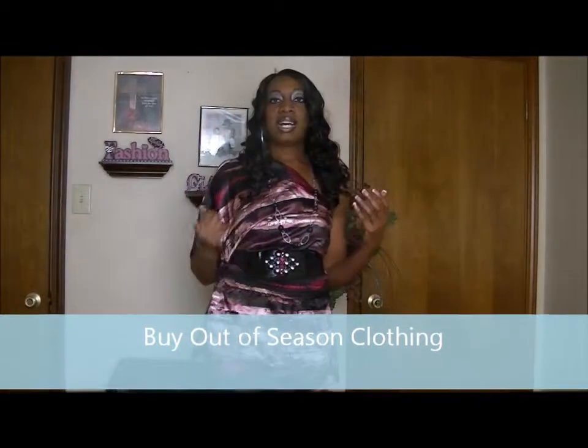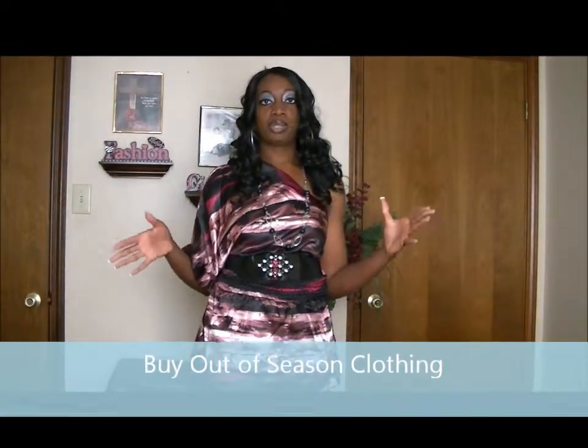Another tip is to buy out-of-season clothing. Right now it's winter, so you can buy summer or fall stuff and find it all on clearance. A lot of stores need to make room for current-season items, so they mark down old-season stuff. The only downfall is that next season, it may not be on trend, so that's a chance you have to take.